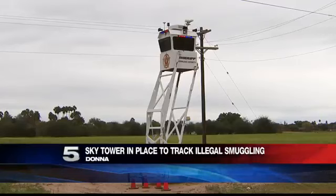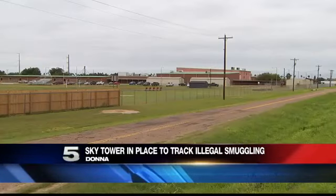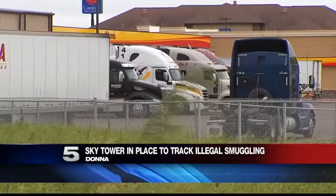Now, this tower is strategically placed between a middle school and a truck stop. We spoke to a Border Patrol agent to tell us what this tower is used for. The public may see these Skywatch Towers in locations for a short time and pop up in different areas, but their primary purpose is to deter illegal alien smuggling and tractor trailers.